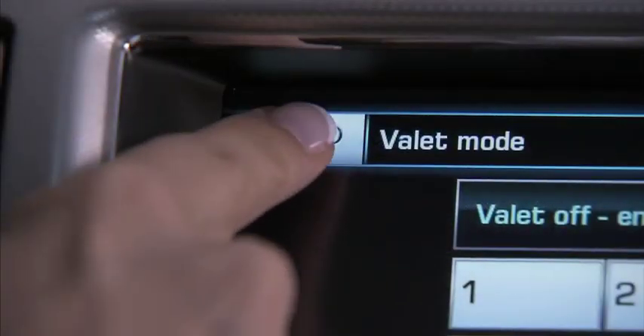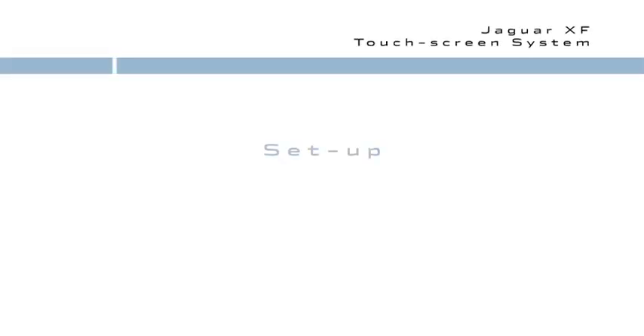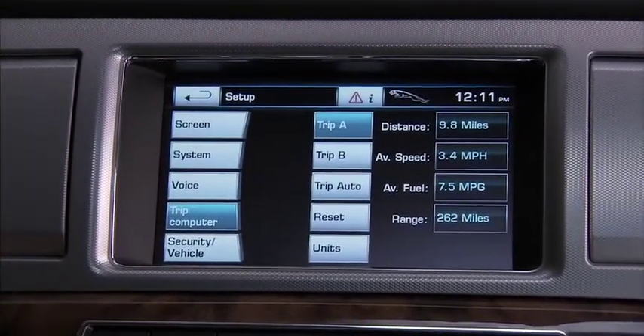The back soft key returns us to the previous screen. The setup key is used to personalize the screen, system settings, voice, trip computer, and vehicle settings.